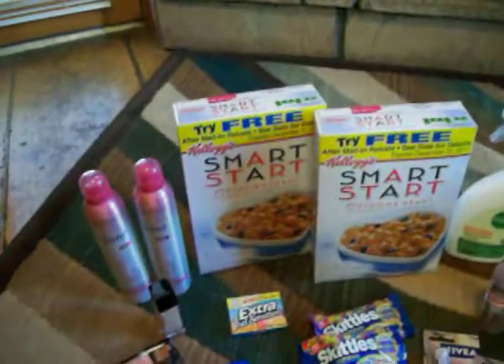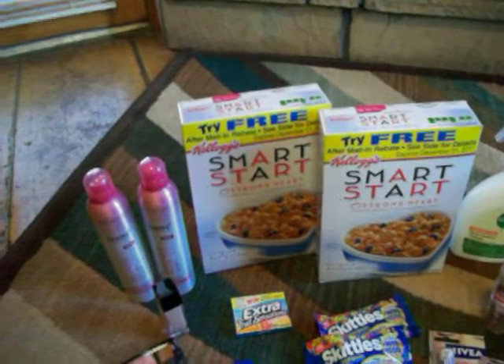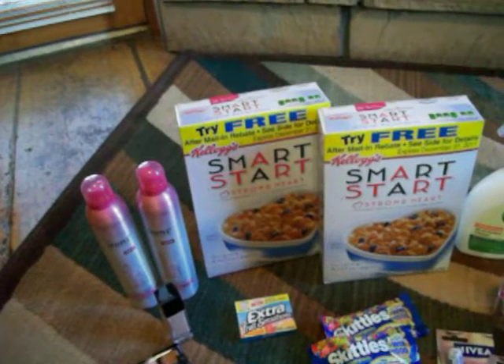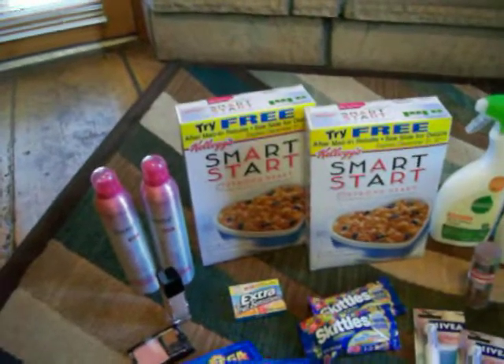I got some free cereal. They have a rebate on them but they were two for $5. I had some coupons and then I'm going to send in the rebate and get some more money back — I'm actually going to make money on those.